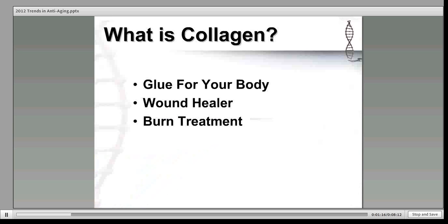Collagen comes from the Greek word kala, which means glue. Collagen is the glue that holds the body together. Without collagen, the body would literally fall apart. Collagen is the main component of connective tissue and the most abundant protein in the body. Around 75% of your skin and 30% of your body is made up of collagen. It plays a central role in your skin's health because it is essential for new skin cell growth and for skin resiliency, shape, and texture.